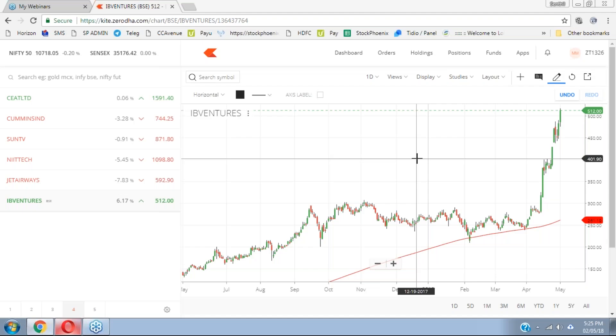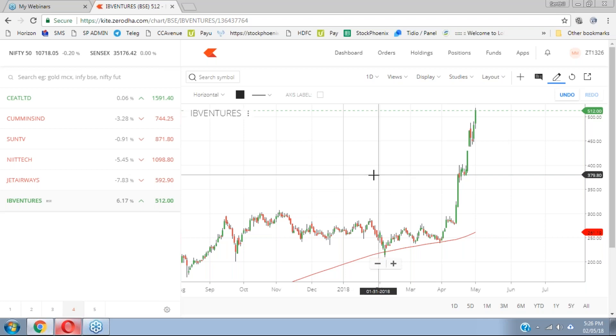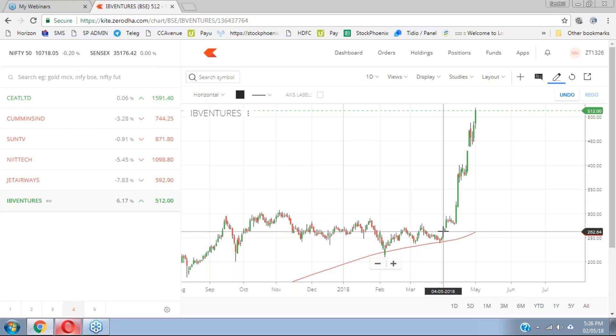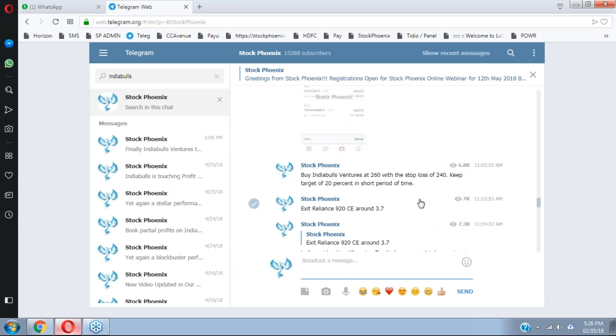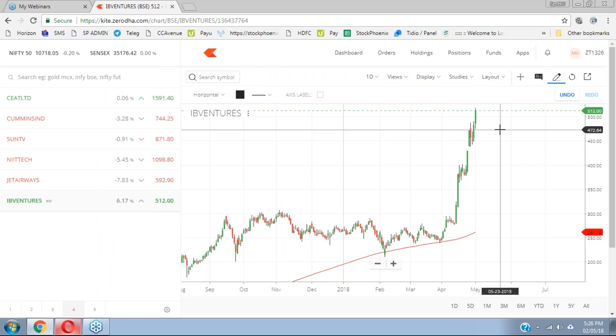Good evening everyone, myself Santil. We are going to review the positional call given about a month back and the intraday calls given in the Genie channel. We had given a positional trade on India Bulls Ventures around 260 levels with a stop loss of 5%, posted in Stock Phoenix channel with a stop loss of 240 — just 20 points. Today it's a stellar performance at 512 current market price, more than 100% profit in a short term of around 30 to 40 days.